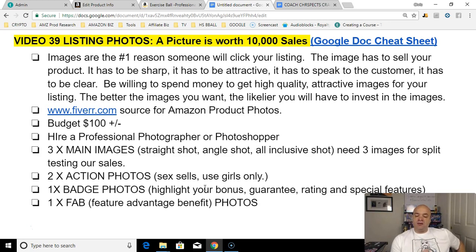Be willing to spend money to get high quality, attractive images for your listing. The better the images you want, the more likely you will have to invest in those images. You can often get free stock images from your factory if you ask for them. You're going to need certain styles of images — I've given them titles to help you manage them. You need a minimum of two for everything.